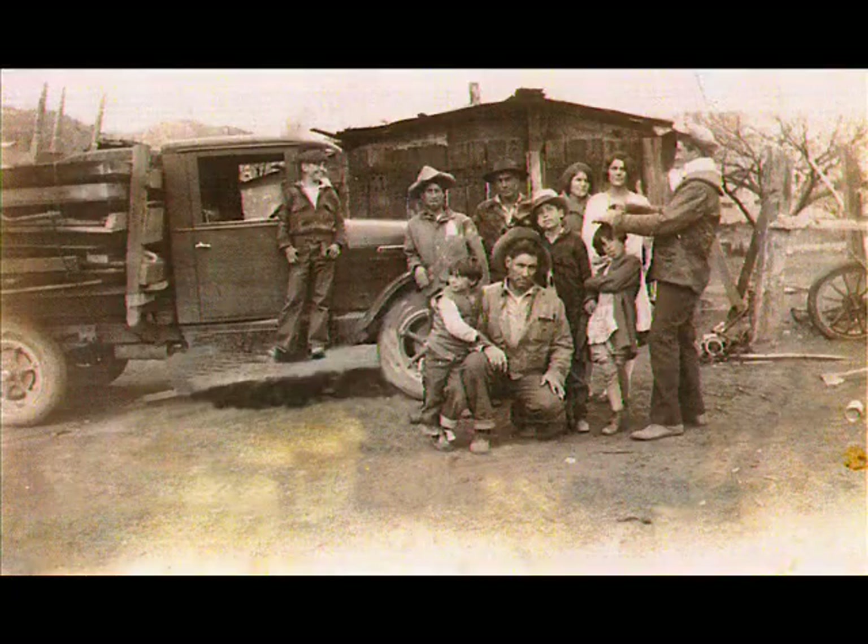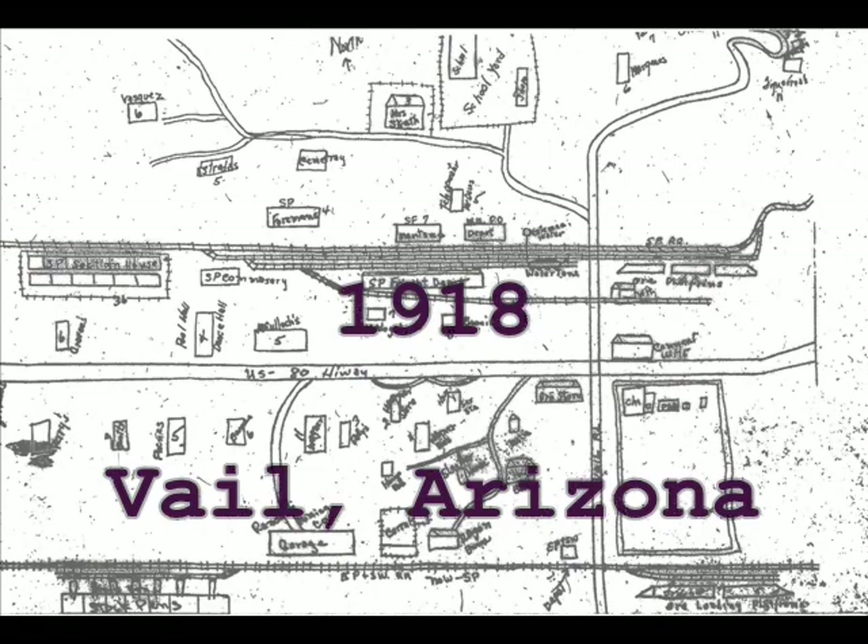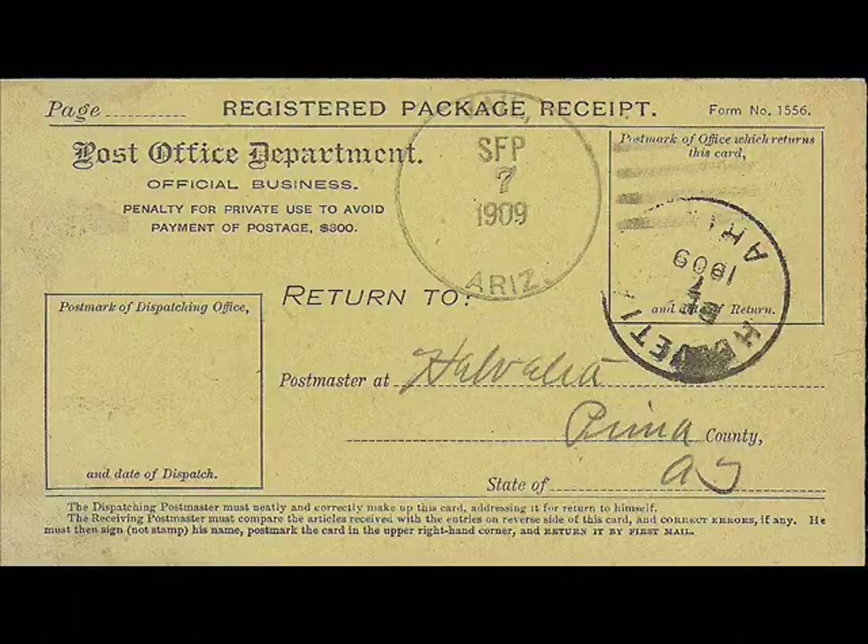Railroad workers, ranchers, homesteaders, miners, wranglers, and teamsters all crossed paths at the Vail post office.